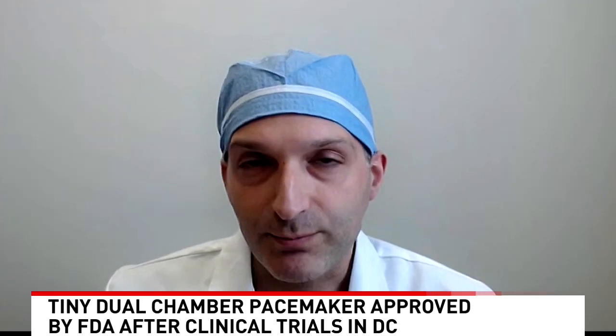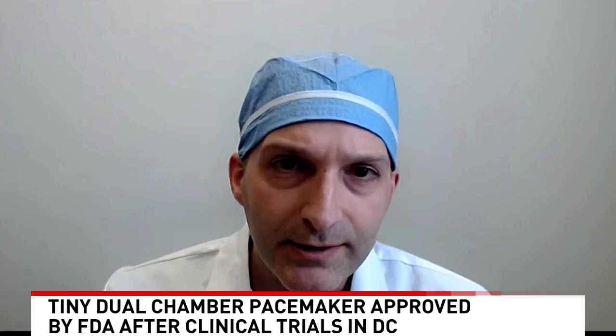It's a quantum leap forward. If my loved ones — if my mother needed a pacemaker — I would tell her: get the new leadless dual-chamber pacemaker. It's going to absolutely revolutionize how we implant pacemakers, think about pacemakers, and talk about pacemakers.